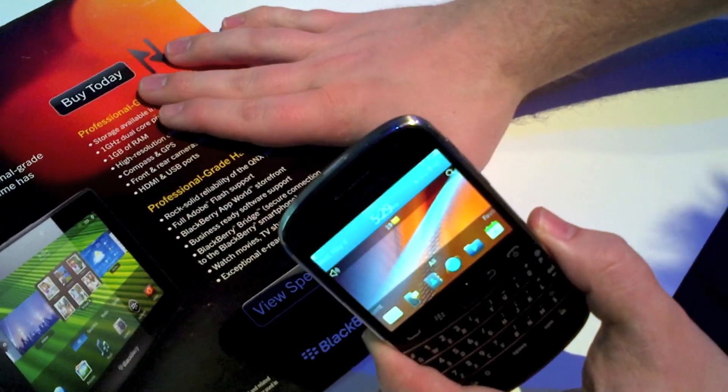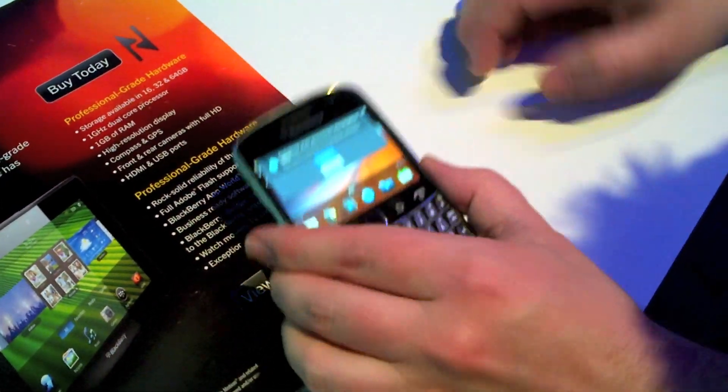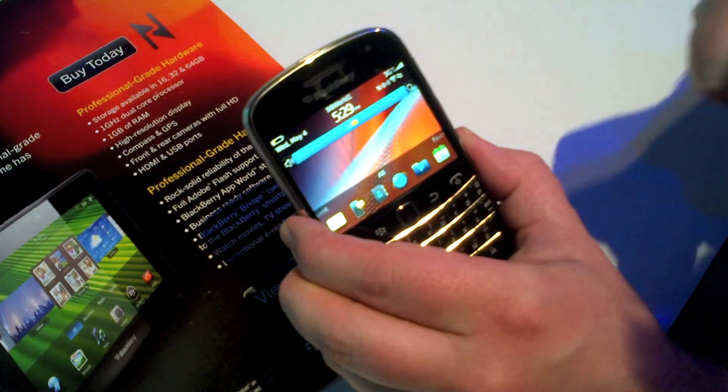We have a BlackBerry poster here that has the chip enabled, so we're going to just drop the BlackBerry on it. As you can see, it says 'professional grade performance, view the PlayBook.' We can actually go to the site, or we can delete it and not go to that.